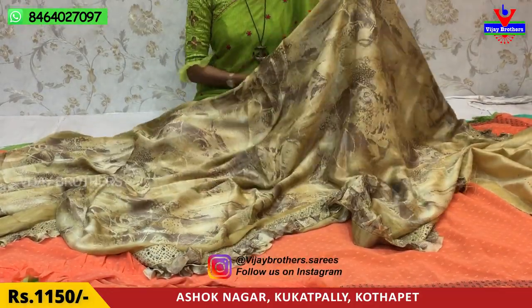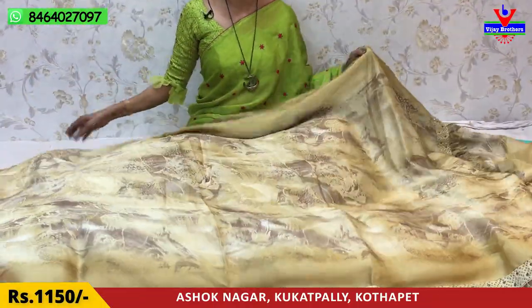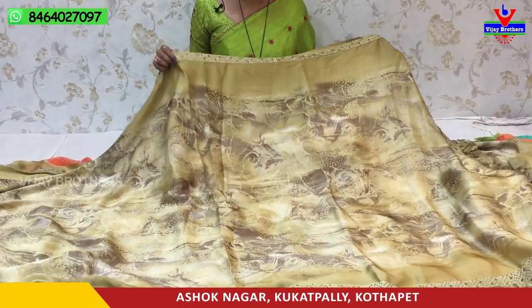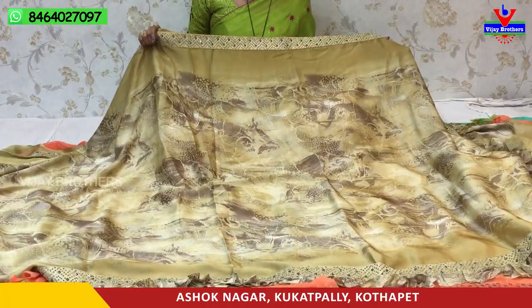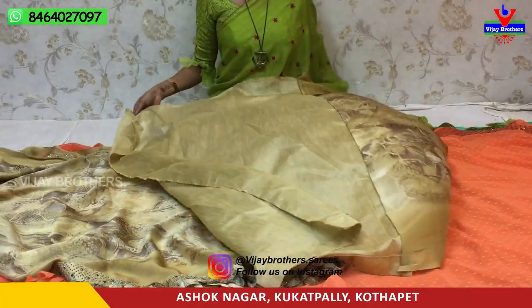This is a ruffle prils design — a ruffle prils design with multiple ruffle prils pattern elements.